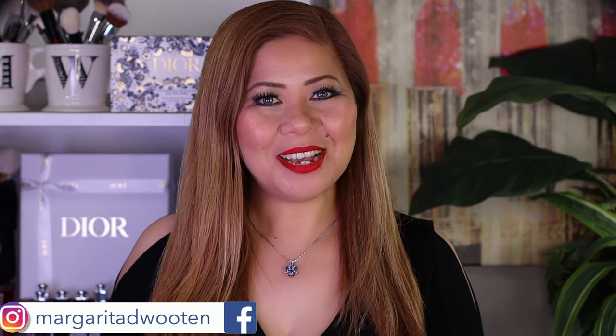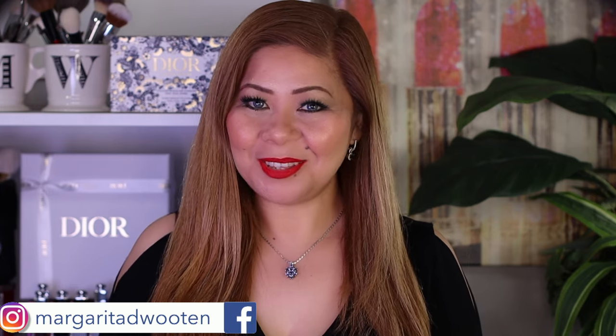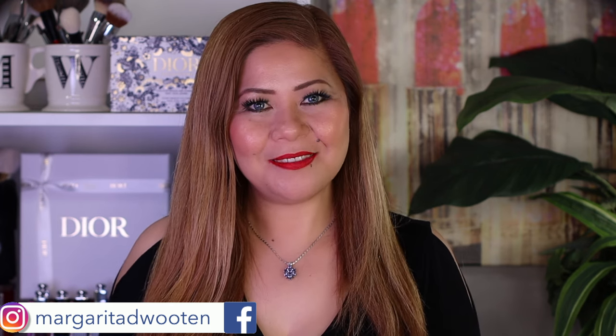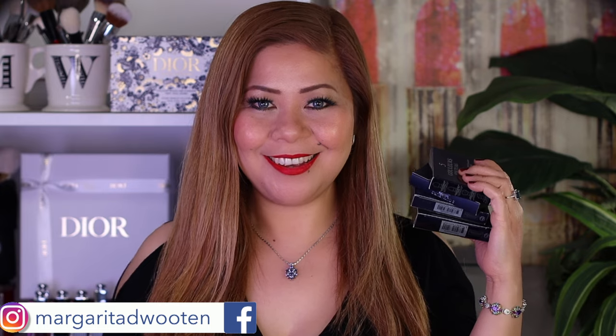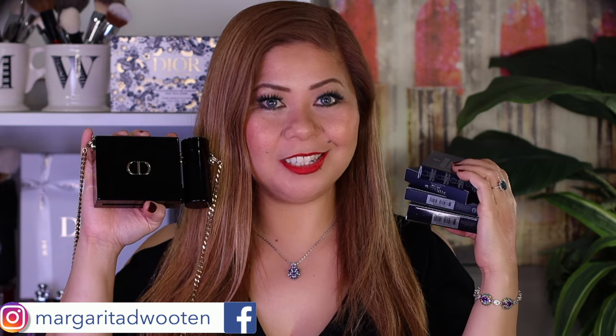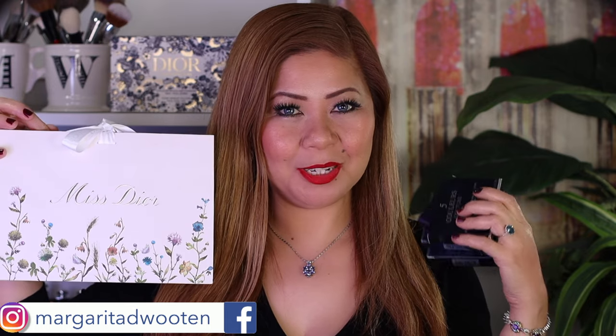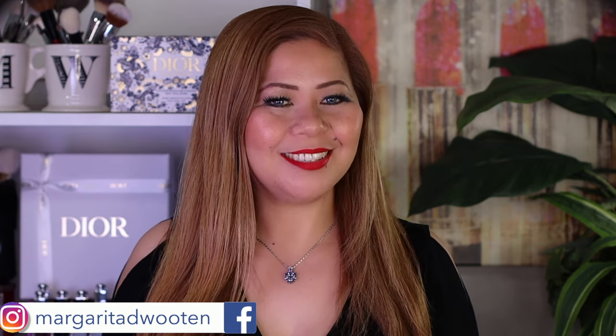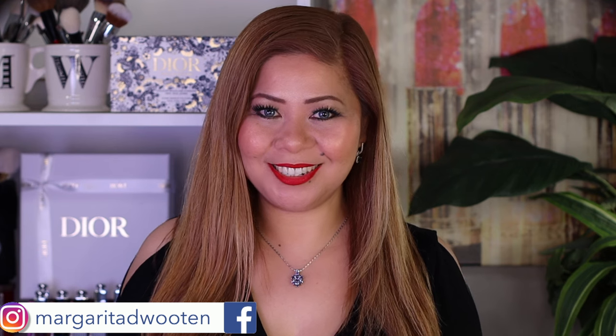Hey guys, welcome back to my channel! I'm Marguera and in today's video we will do a full review of the Dior Holiday Collection 2022. I have the two eyeshadows, two blushes, and the lipstick clutch that we are all crazy about, and I picked up some Miss Dior products as well. We will do swatches, a makeup look, and review — including wearable looks, daylight swatches, studio swatches, and tons of comparisons.